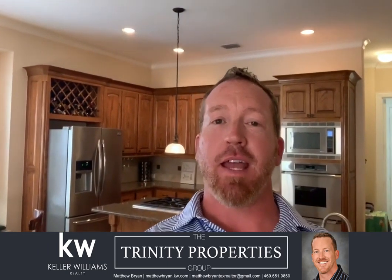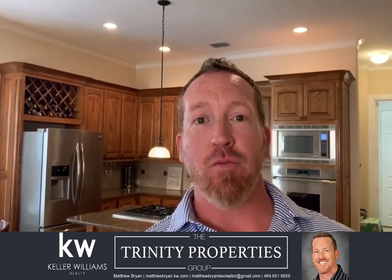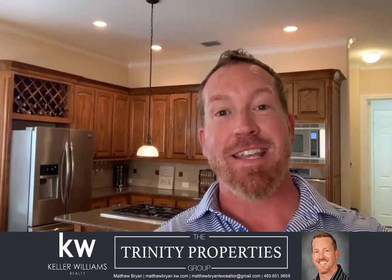I hope you enjoyed that tour. For more information or to request a showing, give me a call at 469-651-9859. Thanks, and have a great day.